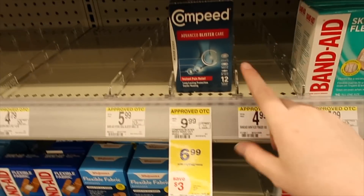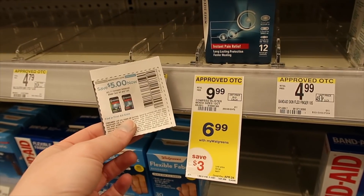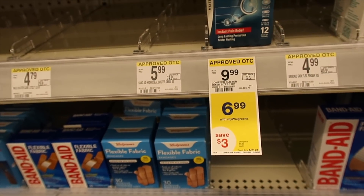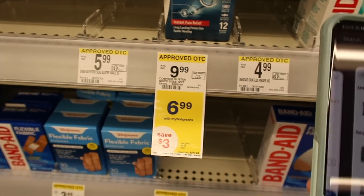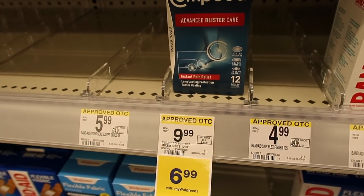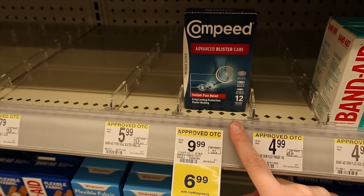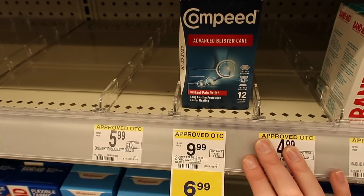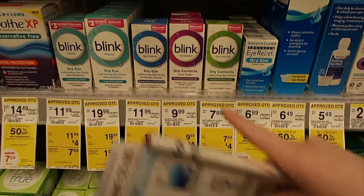Here we have the Compeed blister care — these are $6.99 on sale for the whole month. Use the $5 off coupon and you'll end up paying just $1.99, but there's also an Ibotta rebate for $5 back, making this a $3.01 money maker. I did this deal the other day and it was ringing up as a manufacturer coupon — if your store does that, have them enter it and then message Ibotta and they will give you the credit.